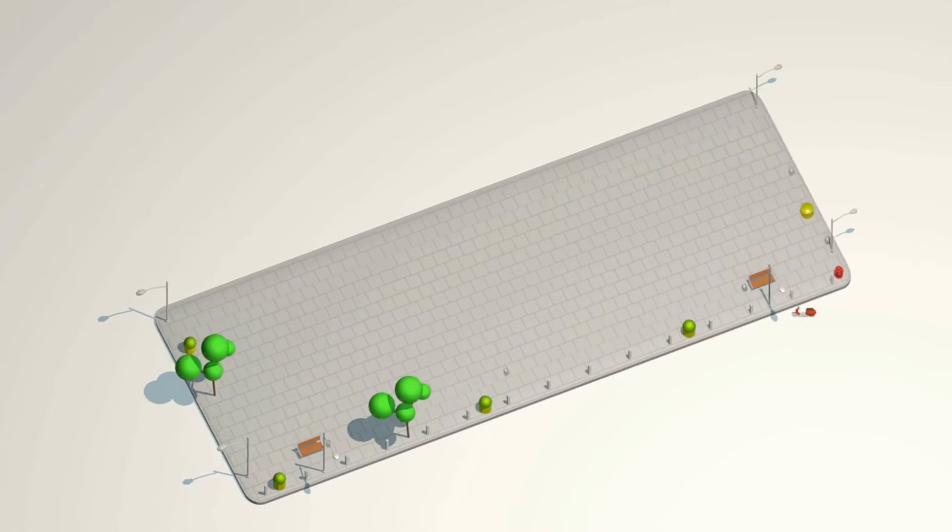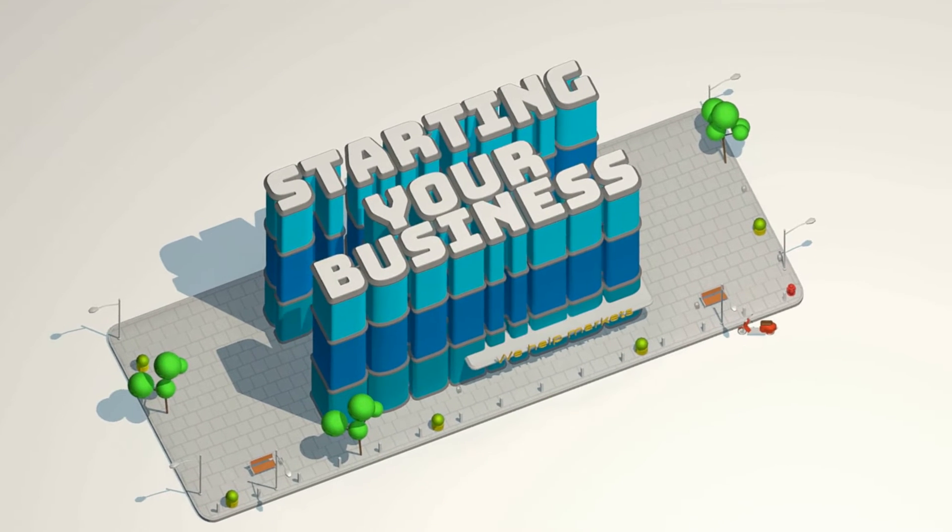Subscribe below for the latest tips and tricks on how to successfully form and run your remote business. Are you deciding on what the best path to form your LLC is? Let's cover whether you should hire a lawyer versus DIY to form your single member LLC.